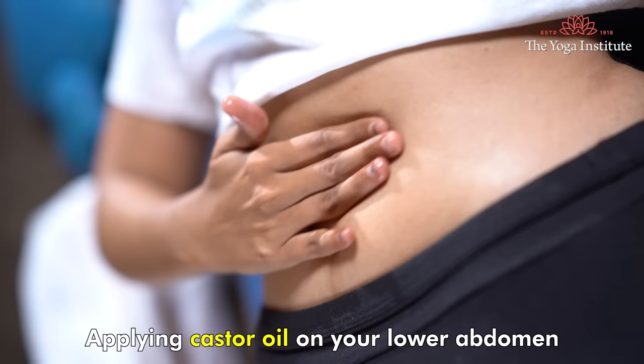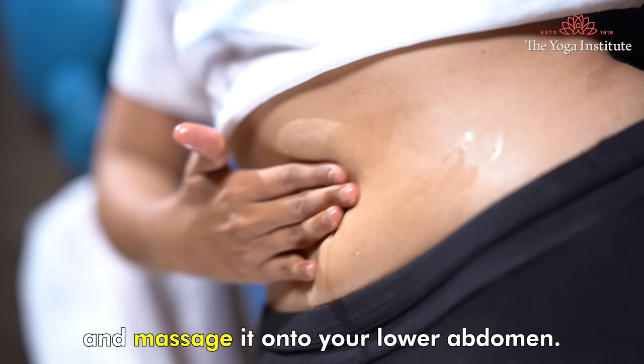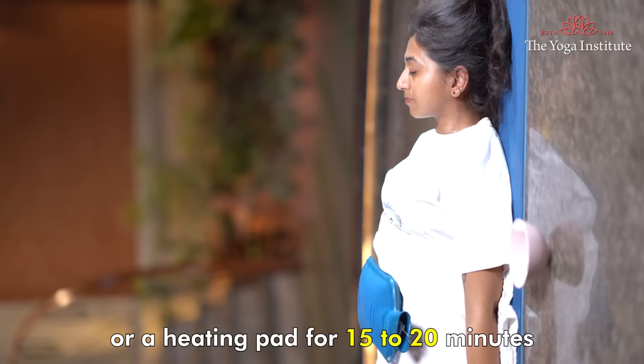Second, castor oil. Applying castor oil on your lower abdomen can help reduce inflammation and relieve your period pain. To use castor oil, warm it slightly and massage it onto your lower abdomen. Cover the area with a cloth or towel and keep a warm water bottle or a heating pad for 15–20 minutes.